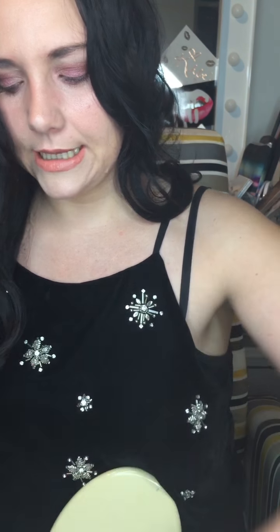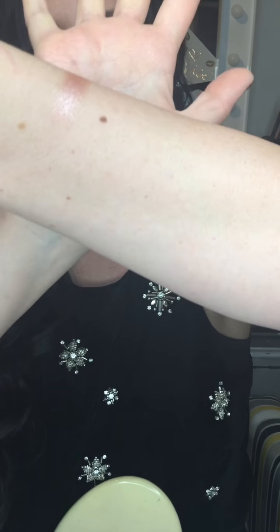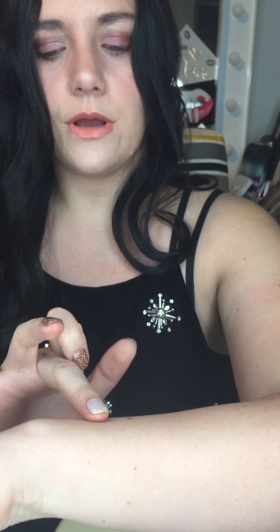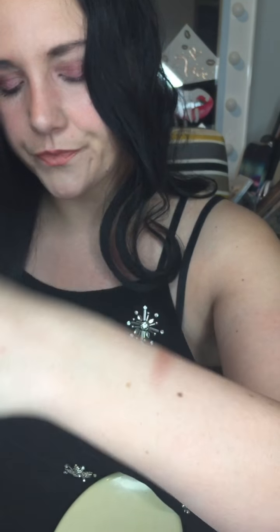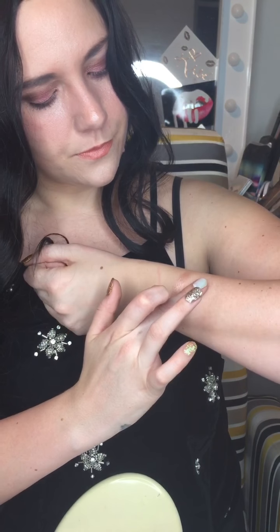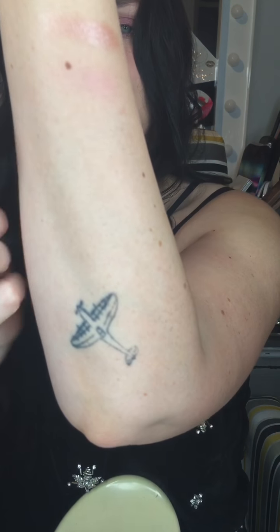Now I'm going to swatch everything. We have the highlighter which I'm wearing — as you can see it's a really nice warm highlighter, and I can see this working in a lot of different skin tones. Then swatching the blush — there's very, very little pigment in it, it's more like a tint than anything.